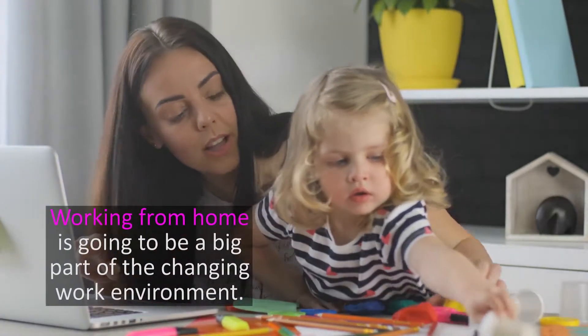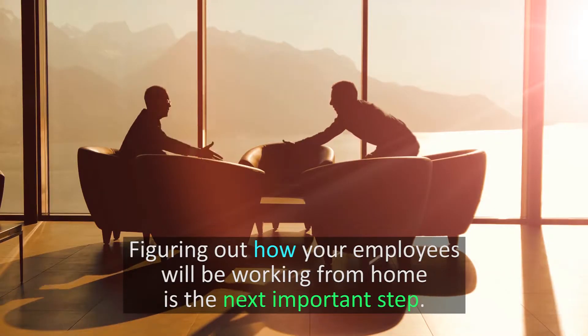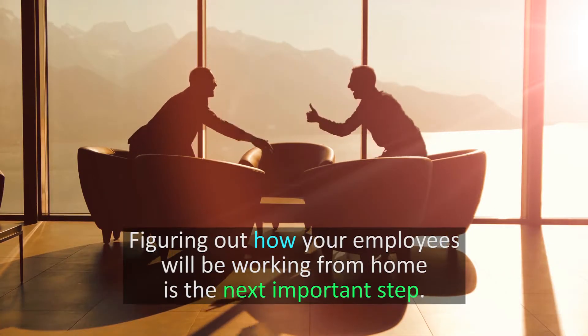Working from home is going to be a big part of the changing work environment. Figuring out how your employees will be working from home is the next important step.